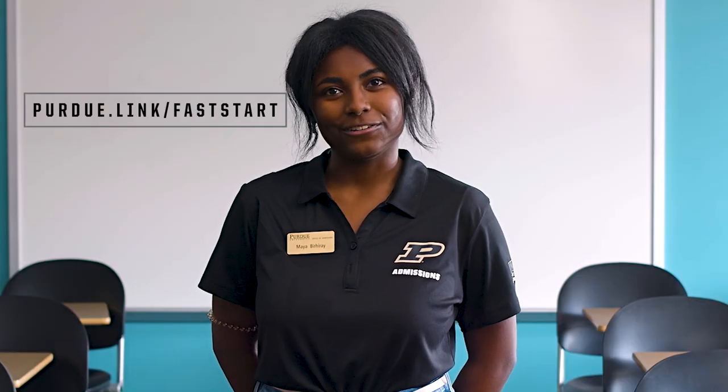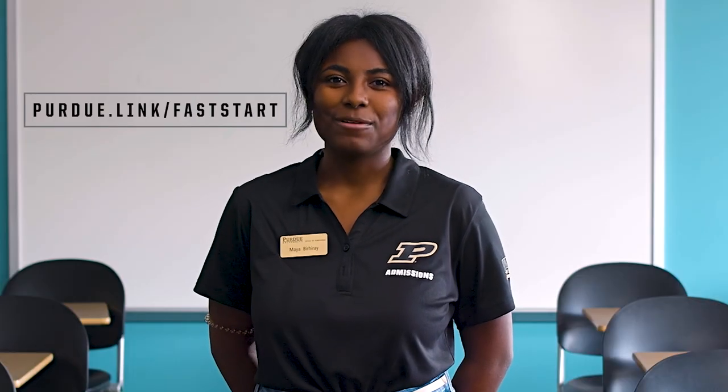To learn more, visit purdue.link/faststart. Boiler up and hail Purdue, each and every one of you.